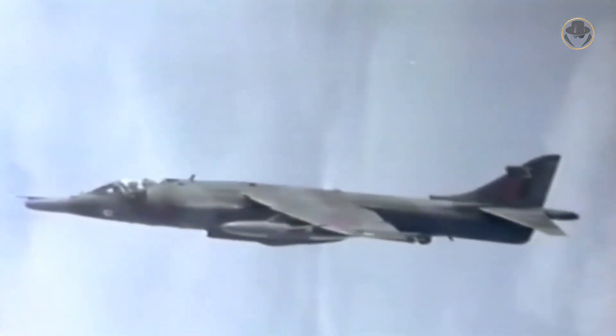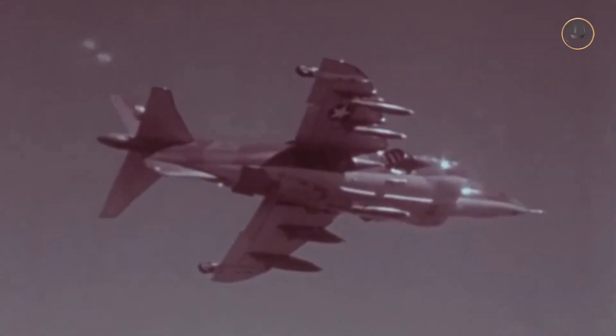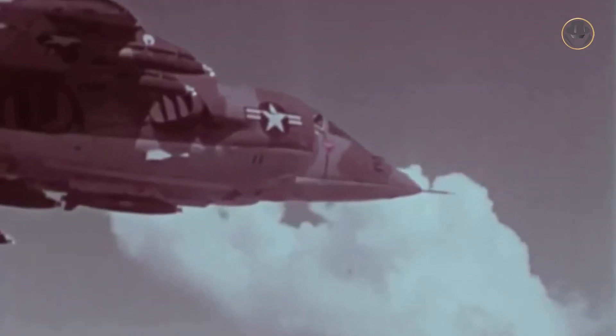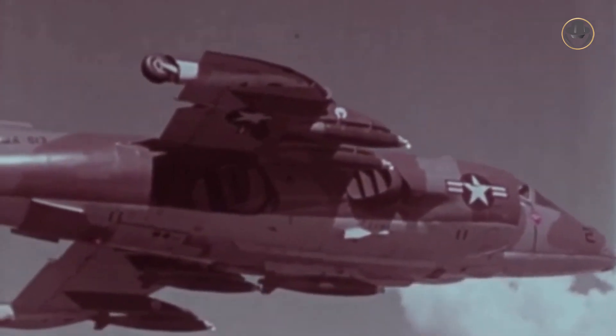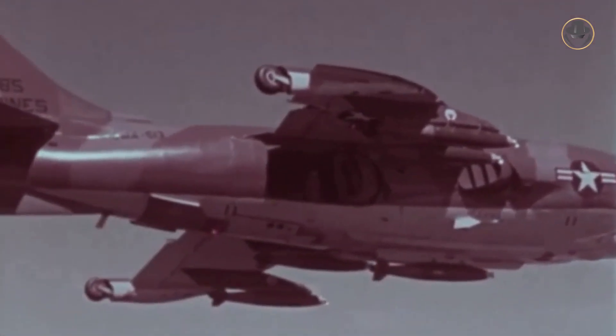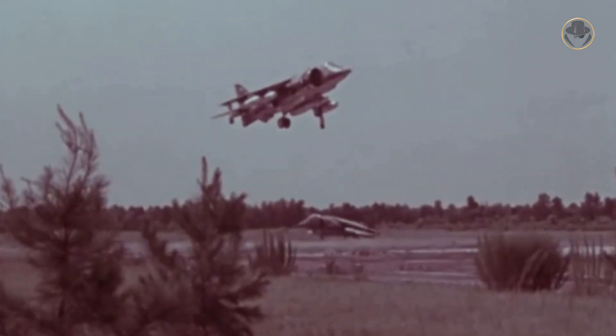The British were considering modifying existing aircraft with a new, larger wing, but the USA focused on a complete redesign process. Washington authorized the program to design an improved Harrier variant without a new engine development effort in 1976.